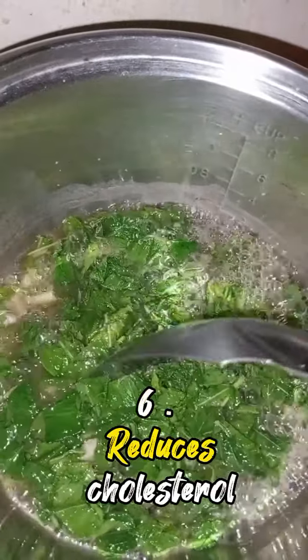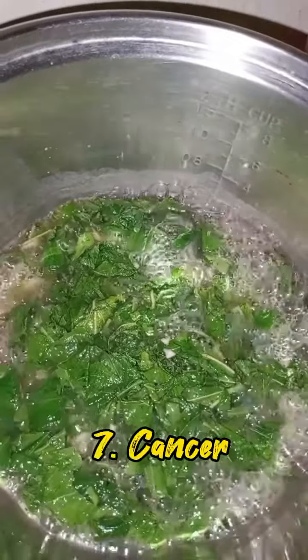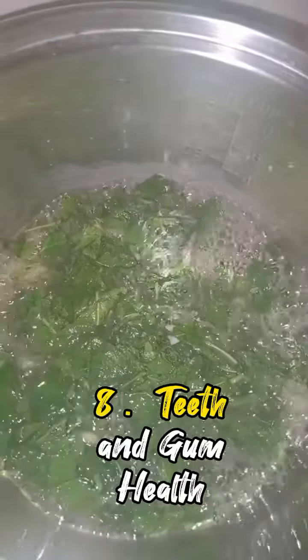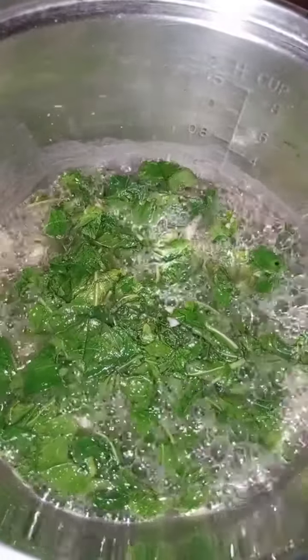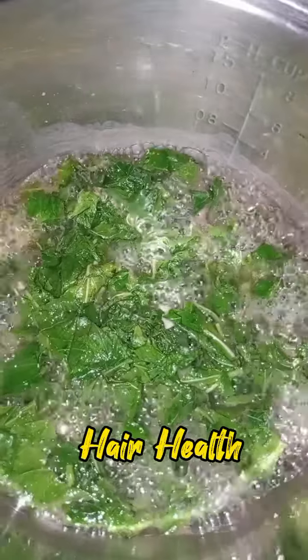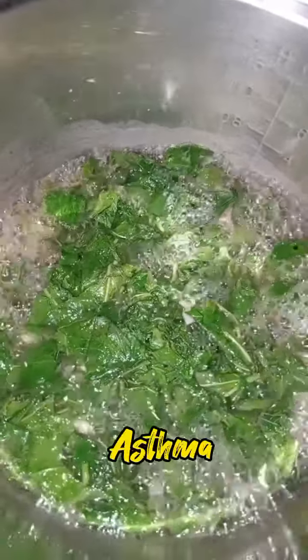Number 6: Reduces Cholesterol Levels. Number 7: Cancer. Number 8: Teeth and Gum Health. Number 9: Improved Skin and Hair Health. And lastly, Number 10: Prevent Asthma.